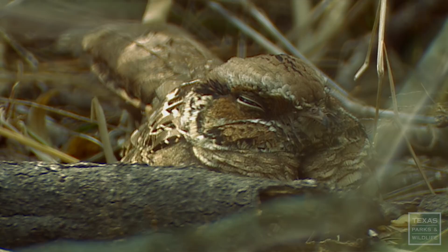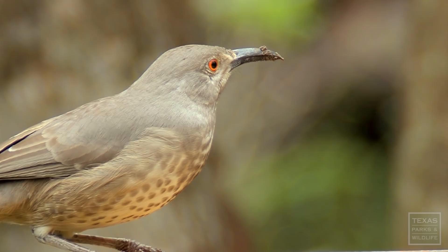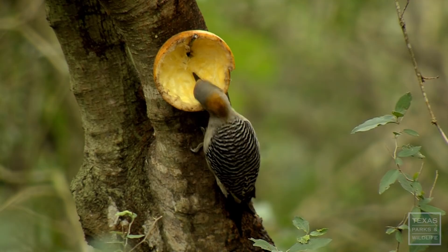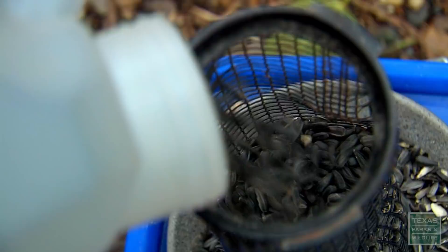Look on the ground right there at the end of that stump — there's a common pauraque. He's sleeping on the ground. Looks just like the leaf litter. It's a beautiful bird. We invite them to come in and enjoy themselves for breakfast in the morning. I'm Paul Lowe, just a volunteer here with the Audubon Society. They give me funds to purchase feed for the birds. I keep them fed, they enjoy it, and I enjoy it.